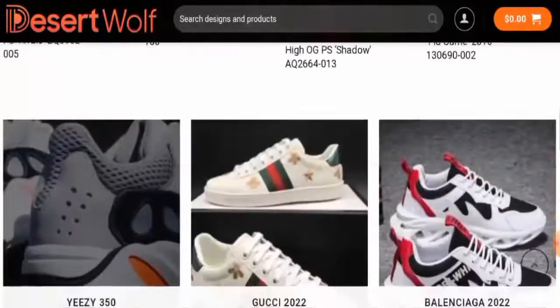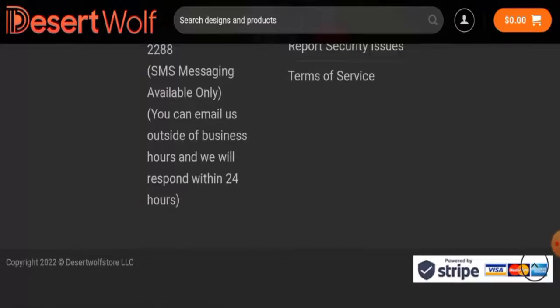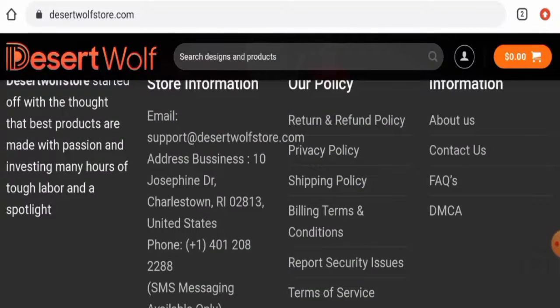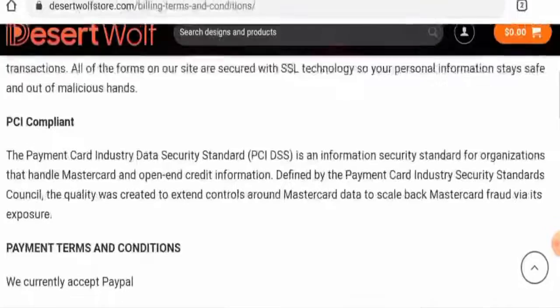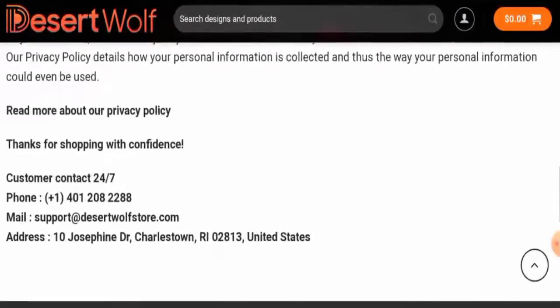Next, we'll check the other details. Let's start with the payment types. The payment types are Visa, Mastercard, American Express, and you can also go to the billing terms and conditions. Here they have also given PayPal and some others — you can check them out.